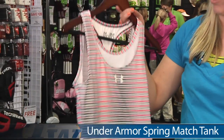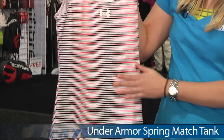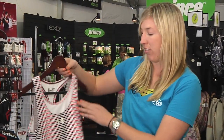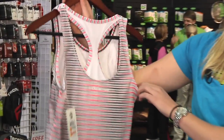Another item I have is the Under Armour Spring Match Tank. This tank is available in this striped colorway as well as in black and white. It features a built-in sports bra, as you can see kind of popping out here. If you take a look at the back you can also see that sports bra popping out at the back.